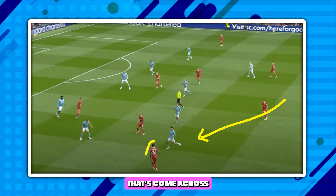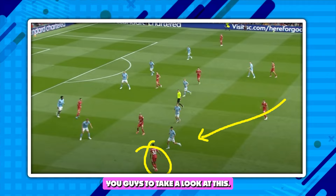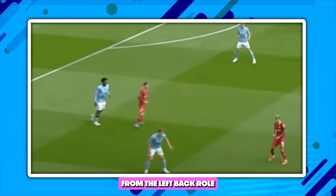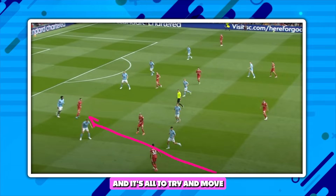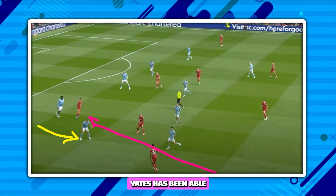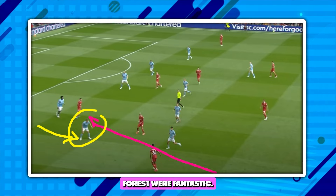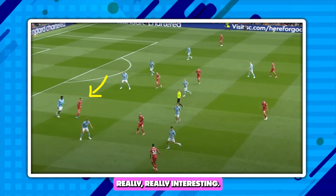You've got Morgan Gibbs-White that's come across to try and contest Ryan Gravenberch. I want you to take a look at Robertson's positioning here — he's made that run from the left-back role to a really attacking position. It's all to try and move these Nottingham Forest players around. You can see Ryan Yates has been able to double up on that, and that's why you've got Morgan Gibbs-White moving across. Defensively, Nottingham Forest were fantastic. But it's this movement from Robertson that I found really, really interesting.